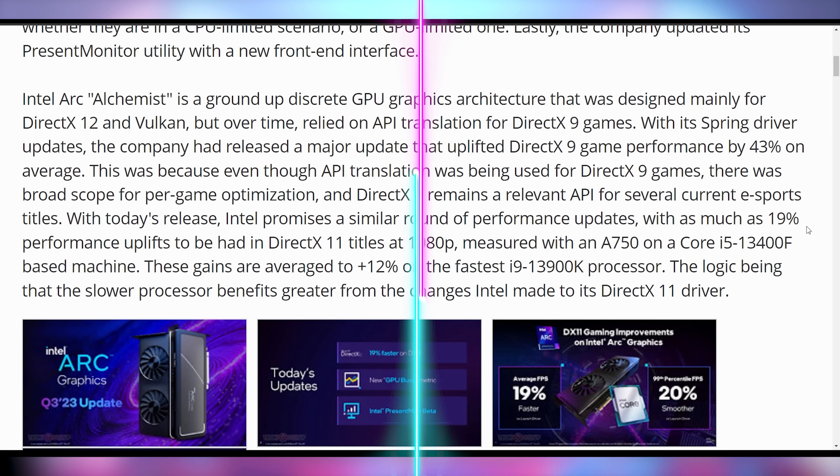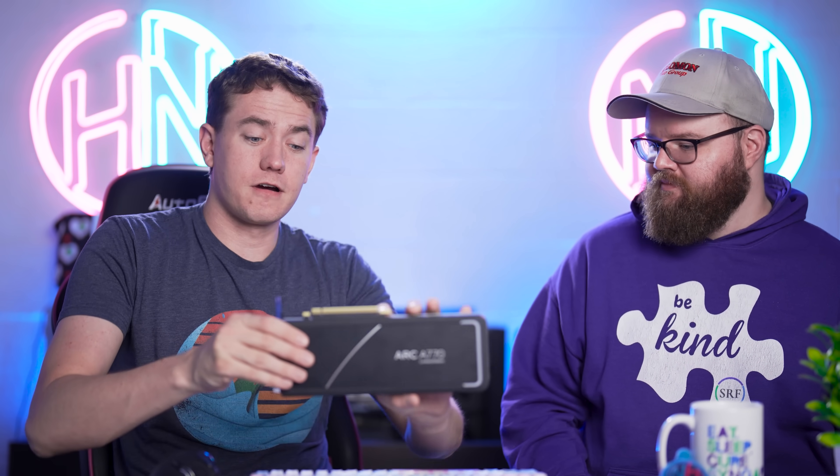Intel is not resting on the fact that they launched a graphics card — they're actually striving to make sure that where they fell short, they're coming up and competing with Team Red and Team Green. NVIDIA doesn't need you, AMD doesn't need you, but Intel's the only one who actually has something to prove in the graphics card department. I feel like they're making solid progress, and I'm excited to see what they have for the next generation.